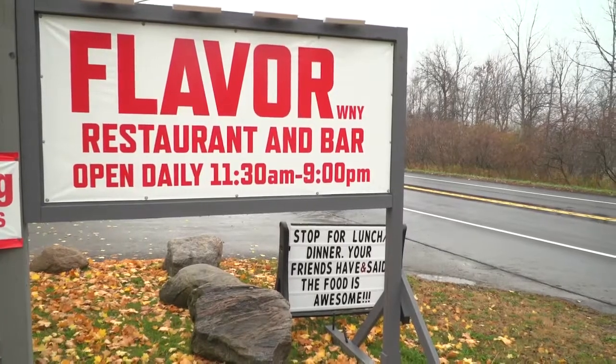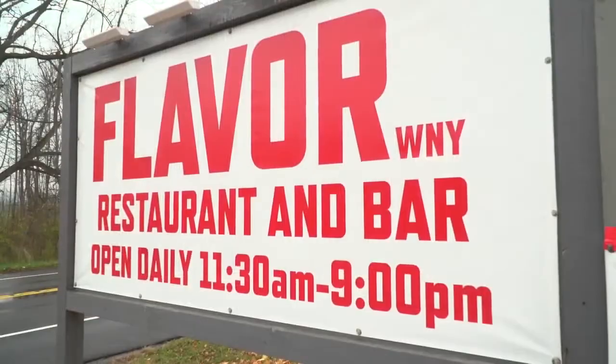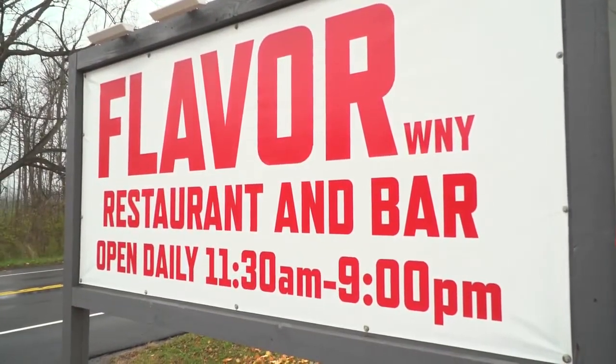Flavor Restaurant and Bar is one of the area's newest dining hotspots, and we took a drive out to check it out. I am here at Flavor Restaurant and Bar with Tony.